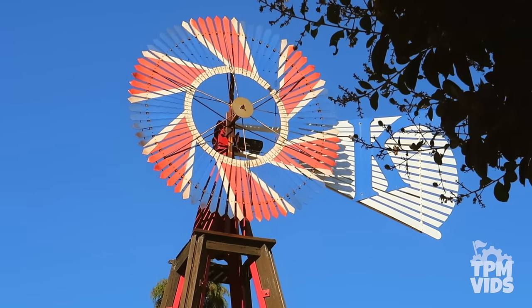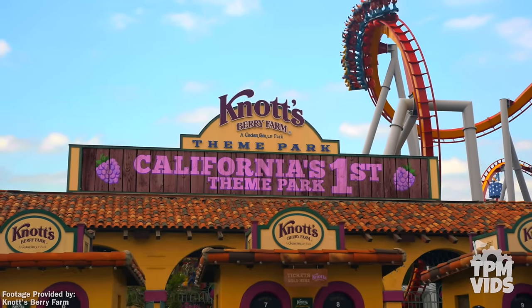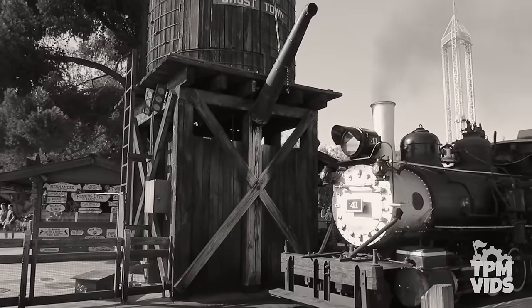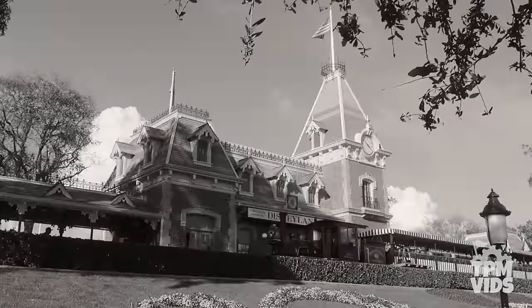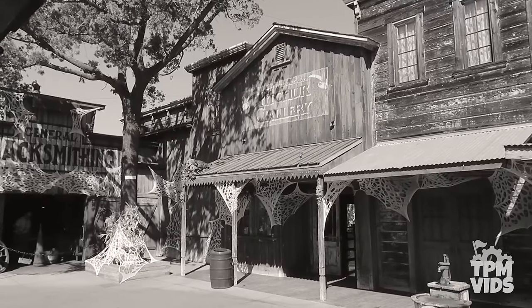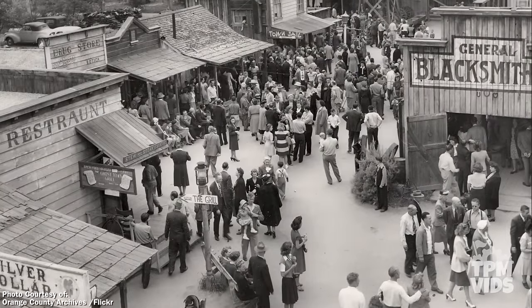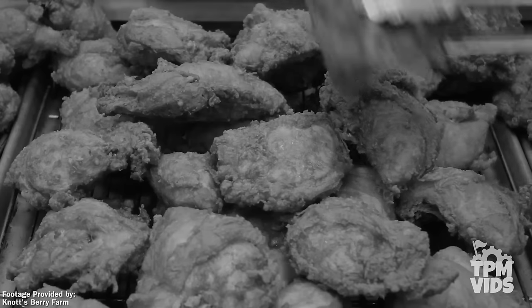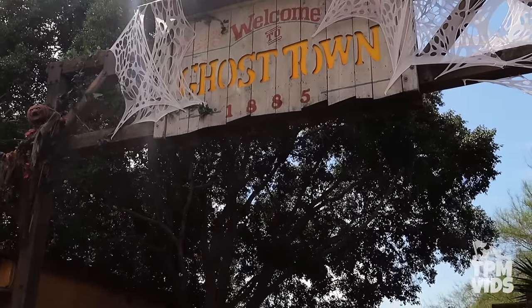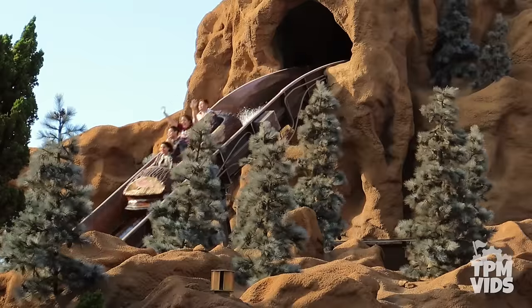Over in Buena Park, California sits Knott's Berry Farm, which just happens to be California's first theme park. Back in the early 1940s, way before Disneyland was built, Walter Knott decided to build an Old Western Ghost Town. This was to keep eager visitors occupied while they waited for the family's famous chicken dinners. Over time, Ghost Town expanded and eventually popular rides like the Calico Mine Ride and the Timber Mountain Log Ride were added.